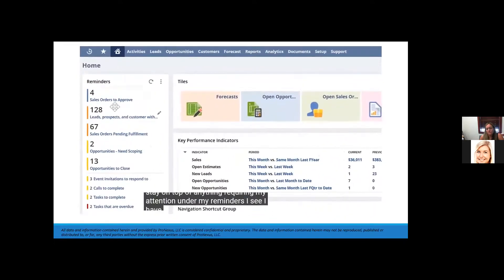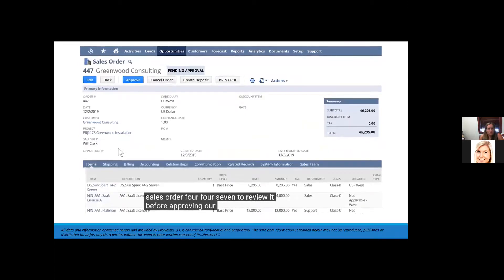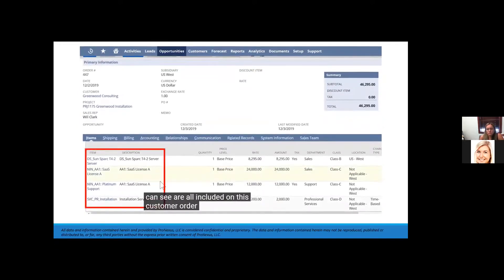Under my reminders, I see I have some sales orders awaiting my approval. I can either approve sales orders in bulk or drill in further to ensure full order accuracy and detail. I'll click on sales order 447 to review it before approving. Our company sells services, software, and hardware, which are all included on this customer order.